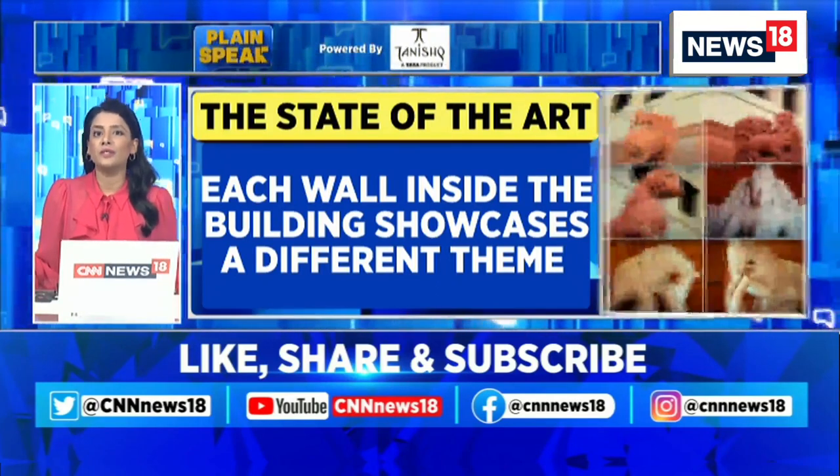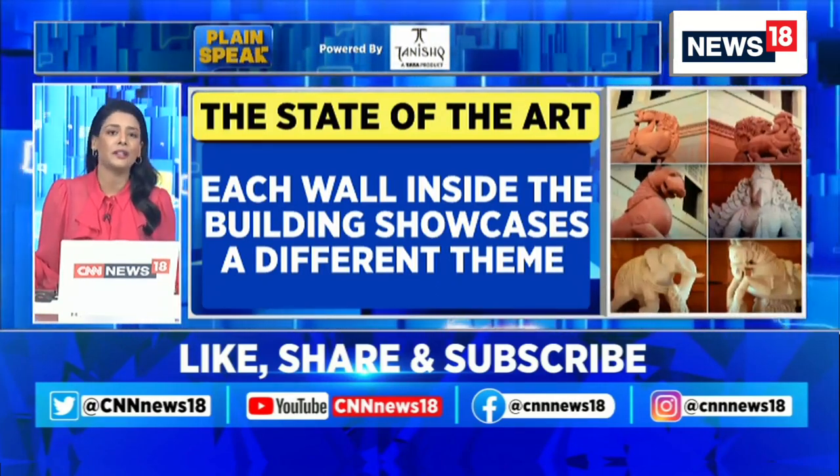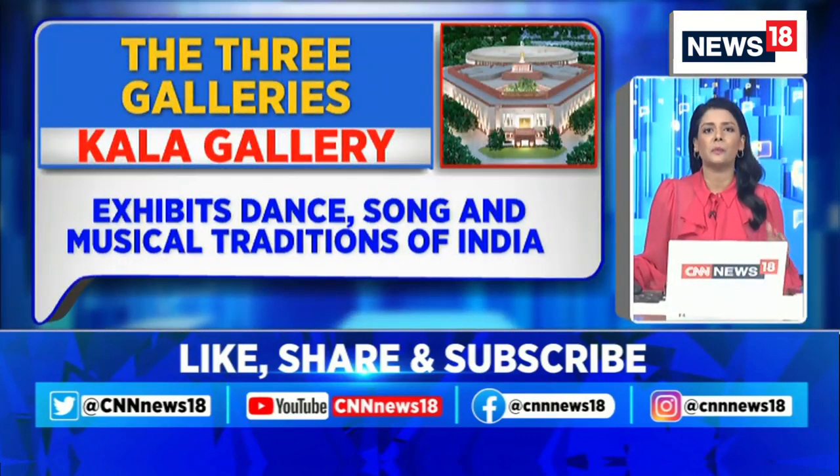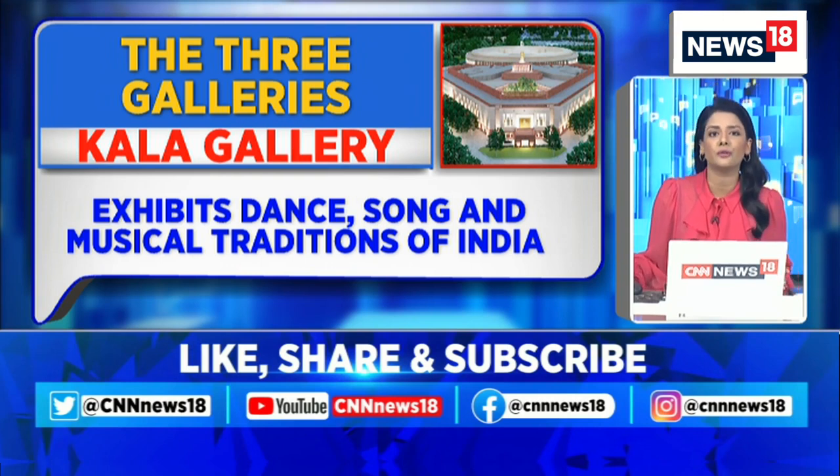A special emphasis has also been given to Indian arts history. For example, there are three galleries devoted just for this. There is the Kala Gallery which exhibits dance, song and musical traditions of India.